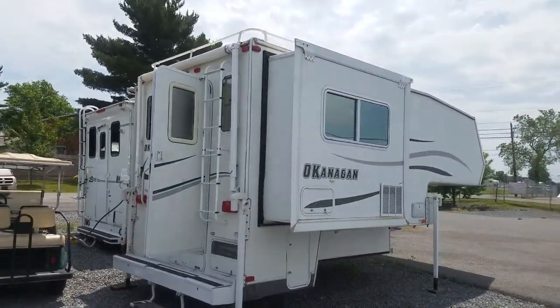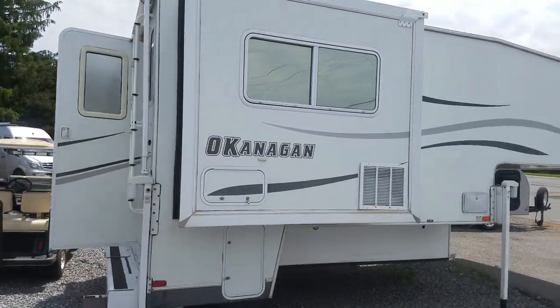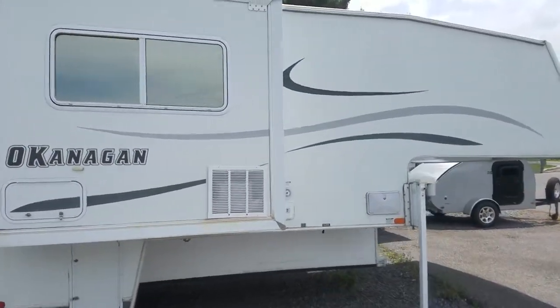Hi folks, this is Alex the eBay Guy here at Beckley's Camping Center in Thurmont, Maryland, and we are looking at the Okanagan Truck Camper.